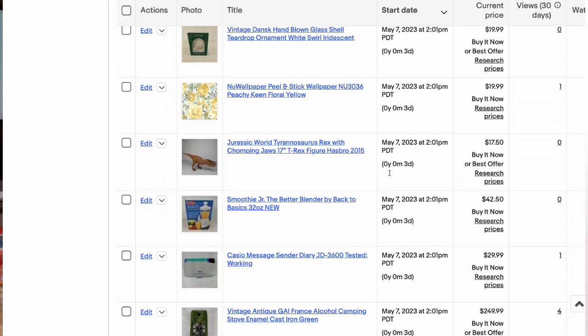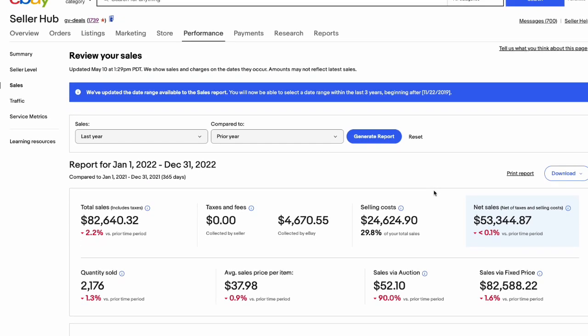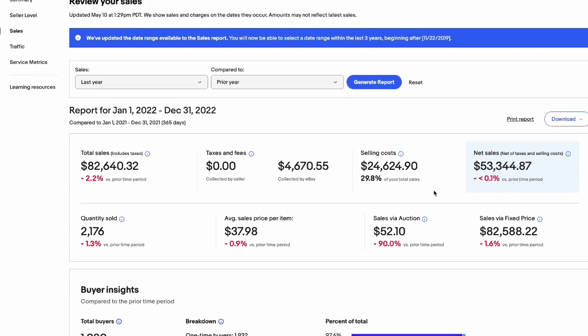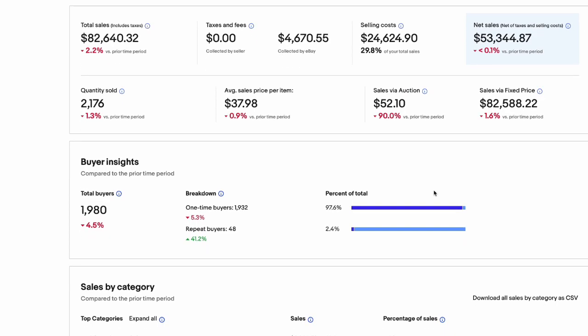I sell across all categories — I don't have a particular niche that I focus on. I just try to sell anything that's going to make money. That's my niche. I end up grossing about 80 to 90 thousand dollars on average per year. That's gross sales, not net. Net ends up being about 60 percent of that.